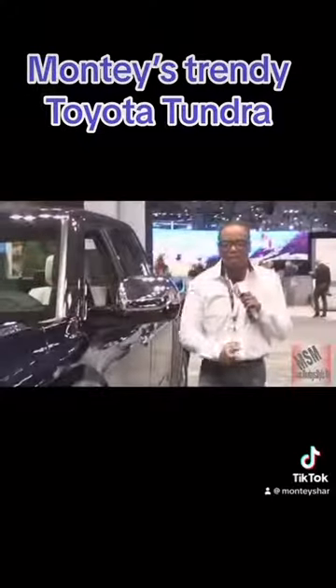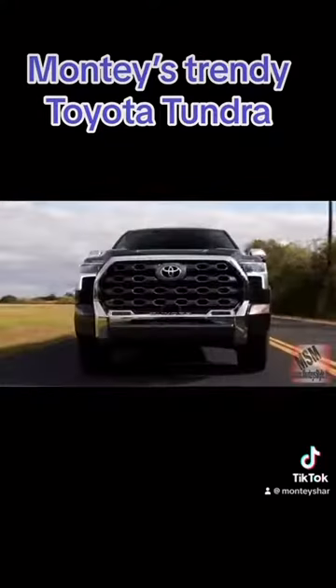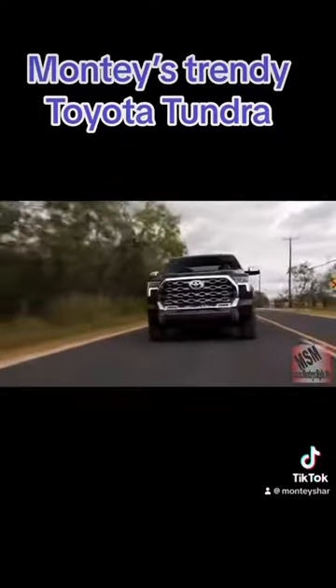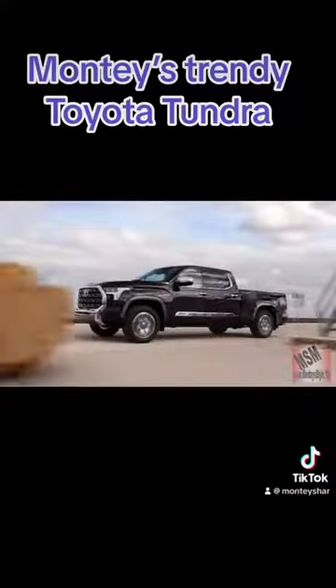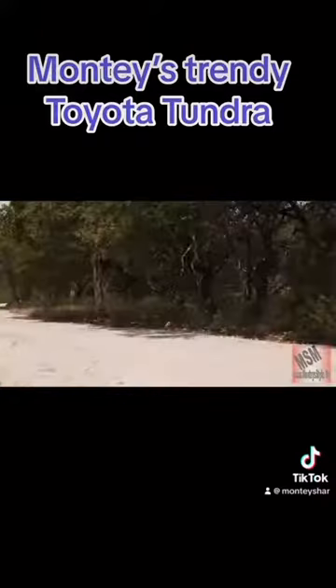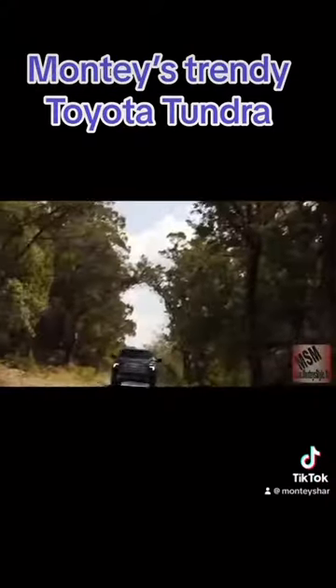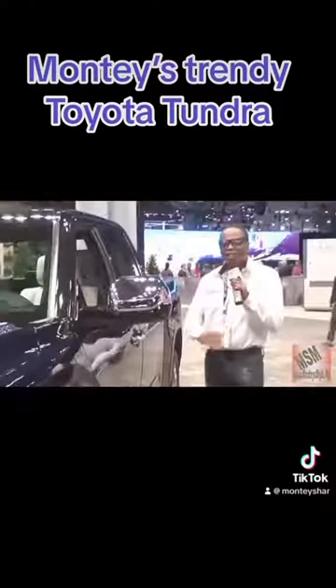Hi guys and welcome to Monty's Style for Motorhead. Today we are doing something that I enjoy doing — the Tundra. This model comes in two versions, a V6 and a V8, but this is the Tundra. I love this vehicle because Toyota has been trying to catch up with the Ford F-150 and the Dodge Ram. Toyota Tundra has everything you want.